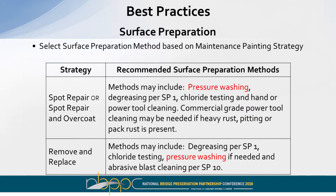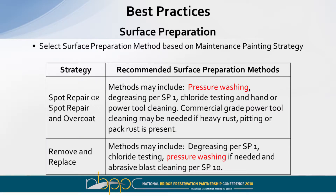Best practices for surface preparation for spot repair and overcoat include pressure washing to remove dirt and debris, degreasing (SP1), and chloride testing because of road salts, followed by hand and power tool cleaning — commercial-grade power tool cleaning if there's heavy rust, pitting, or pack rust. For removal and replacement: degreasing, chloride testing, pressure washing if needed, and abrasive blast cleaning typically to SP10. Pressure washing is highlighted as an increasing problem for some departments due to environmental concerns — managing wash water collection on large structures.